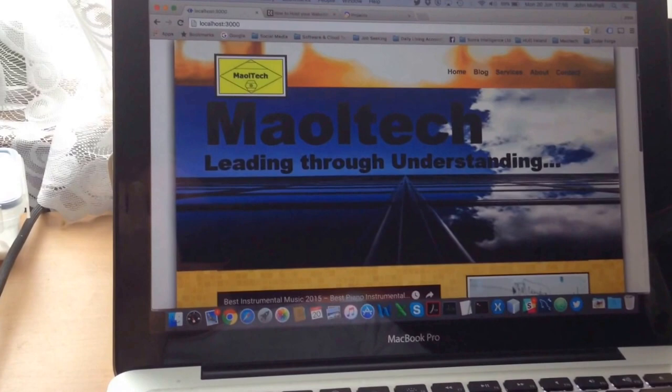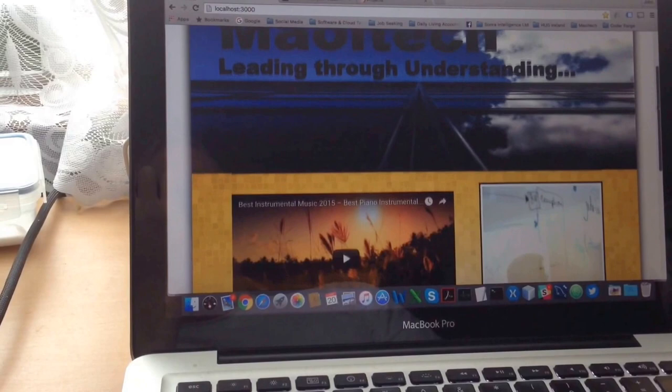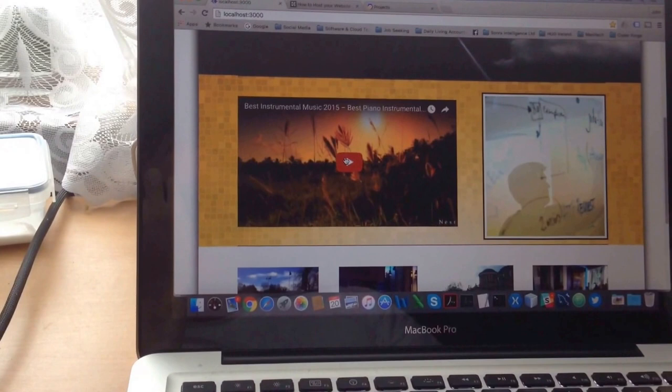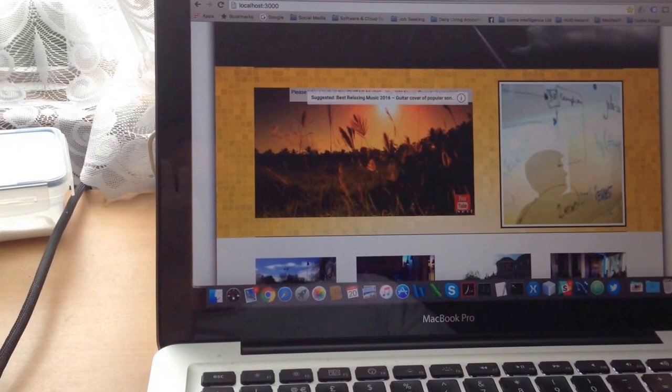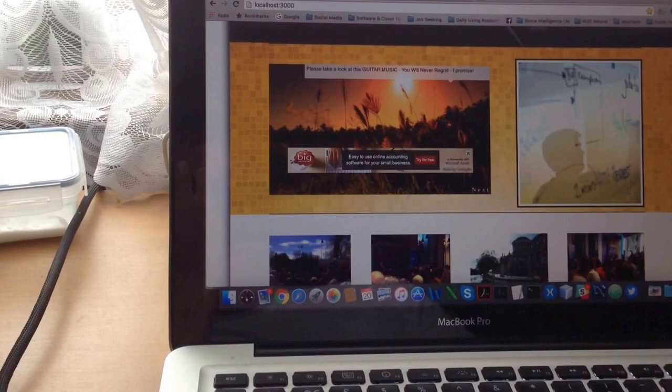There's imagery on the landing page — you can see Mailtech leading through understanding, with a 3D image. Moving down, there's an embedded YouTube player so some music will start to play when YouTube responds. There's also a static image on the far side demonstrating the hard-working nature of Mailtech.